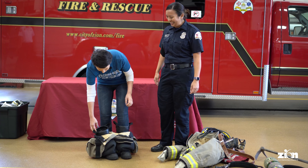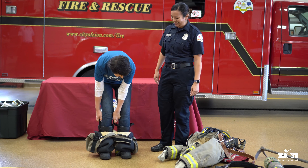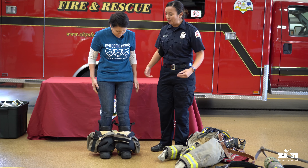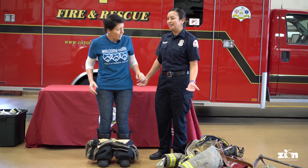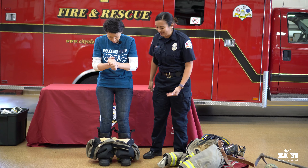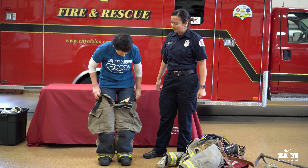I should ask what size you wear — that might have been helpful at the beginning! Nine? Oh perfect! Eight and a half, nice. Okay, so now you have your boots on. Are you ready to go into the fire yet? I do not think so, Firefighter Sarah. I don't think so either! All right, let's put your pants on.